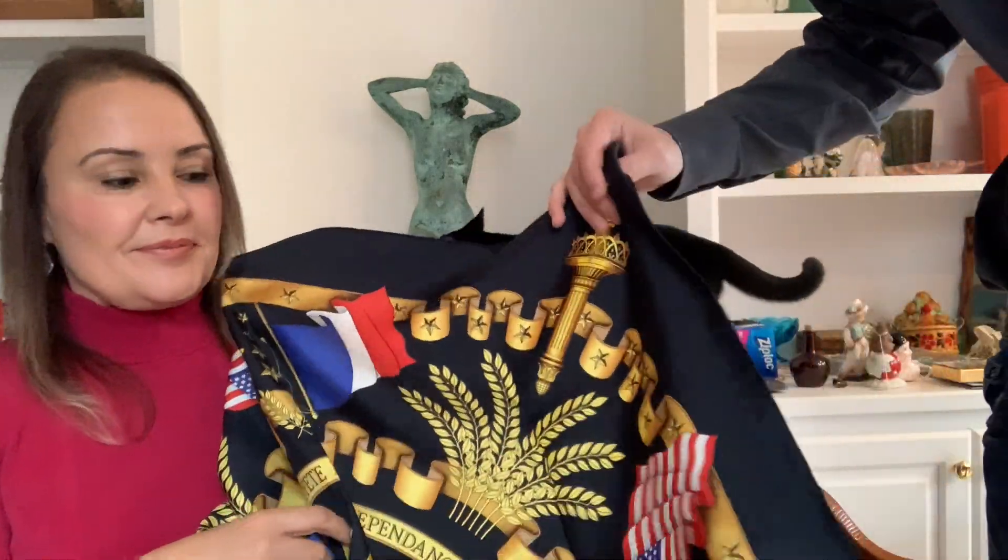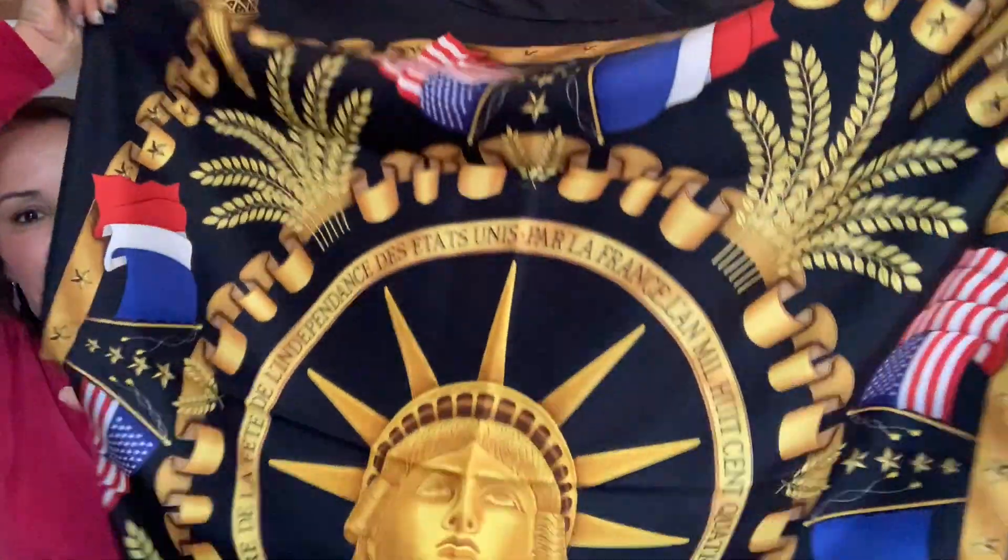We sold that one right away. There was another scarf that has instructions on how to wear different scarves — we still have that one in inventory. Pretty much we made all our money back right away, and now this one is pure profit. So this scarf — it's a Statue of Liberty Hermès scarf.